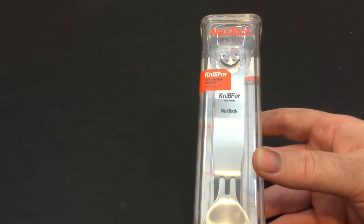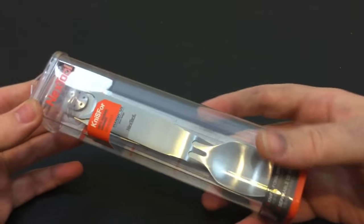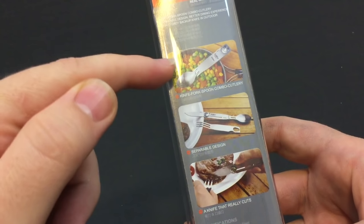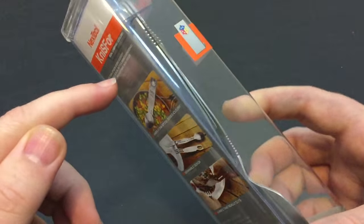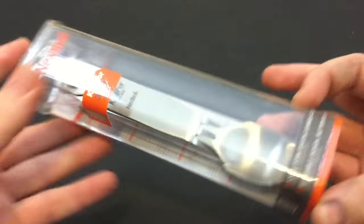This is what I got in the mail — this is why I didn't fully shop at Walmart, because I got a few nice toys to check out. This is a company called Nextool, and this is an eating tool, which is pretty neat. It's a singular design — the knife, fork, and spoon combo cutlery — and it can separate. When it's together, it's a nice, easy, formed, functional piece.